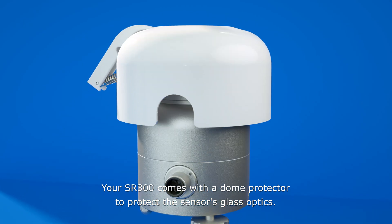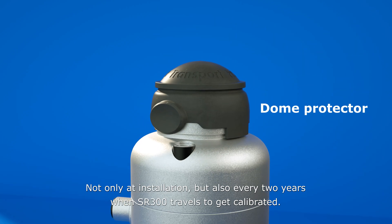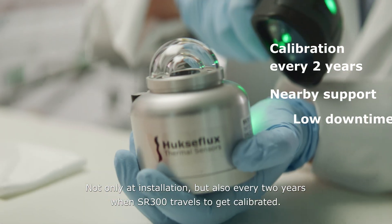Your SR300 comes with a dome protector to protect the sensor's glass optics — not only at installation, but also every two years when the SR300 travels to get calibrated.